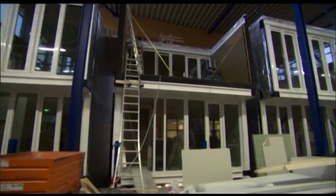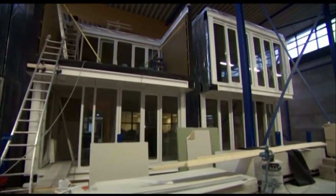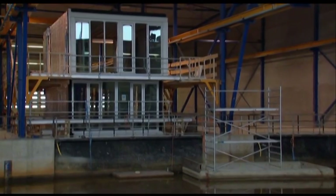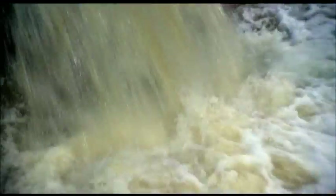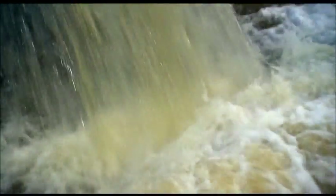Until they're attached, the two halves are susceptible to tipping. So workers have to be extremely careful when floating the sections for the first time, starting when they flood the dry dock with 12,000 gallons of water.